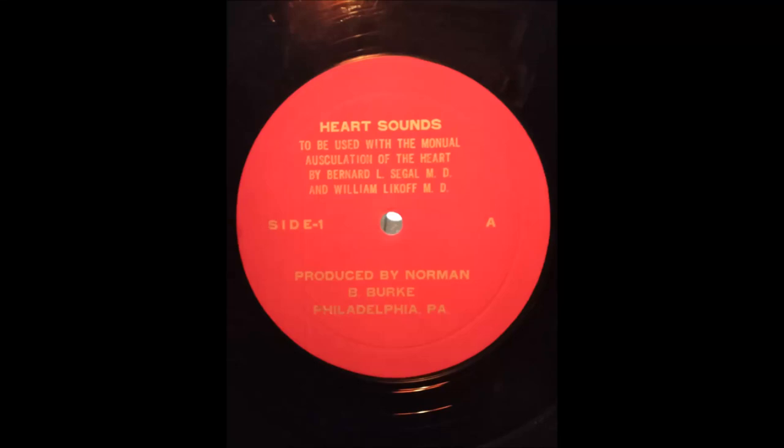Proficiency in cardiac auscultation is developed through understanding the genesis of heart sounds and murmurs and through clinical experience. This presentation is designed to increase the skill of the physician at the bedside by reviewing theoretical concepts and presenting examples of heart sounds and murmurs in health and disease. This material is correlated with the text, Auscultation of the Heart.